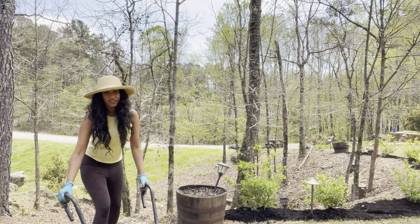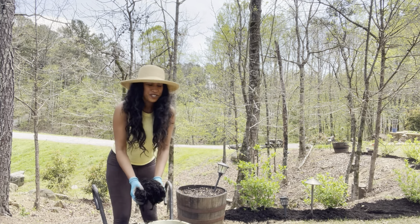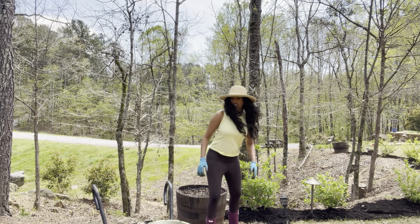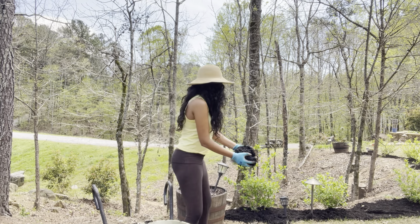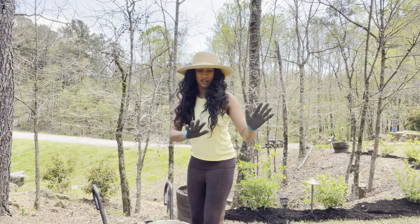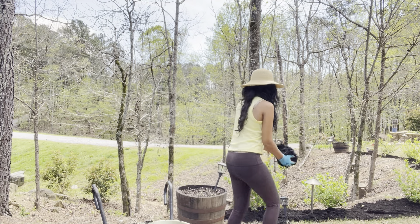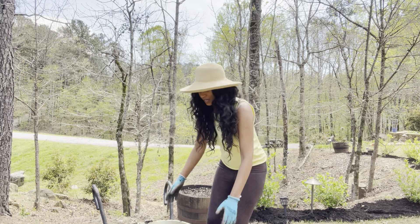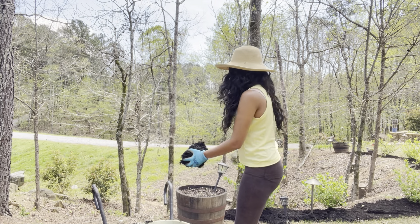This is definitely a workout, right? Who needs to do Pilates when you can do garden work? This is how I stay in shape. I'm just going through filling the bare spots with mulch, and then I'll go and take a rake and use my hands to cover it evenly. I'll probably go back to the nursery later to get some stones to line the beds with, just to make it look aesthetically pretty.